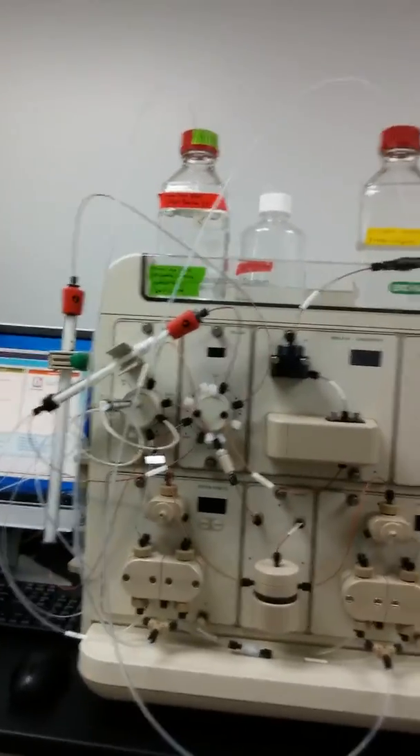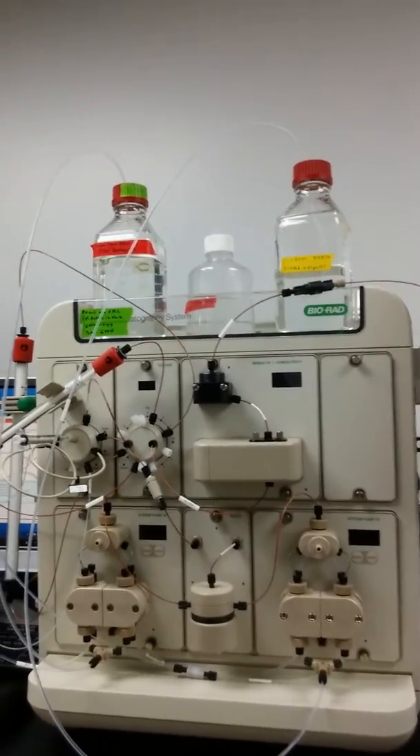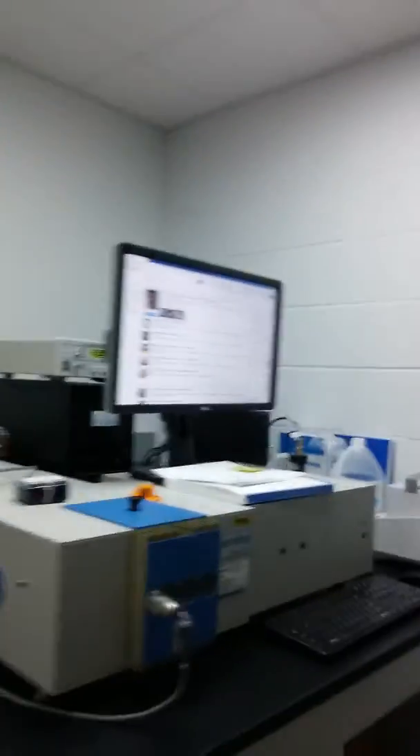I was supposed to give you a tour of the lab, but I kind of tended towards talking about the concepts and what we actually do, which is more important than showing you all the fancy equipment. But it's pretty cool — this little guy over here is an FPLC system. We use it as a size exclusion column to find the size distribution of the protein, the membrane protein CLC-EC1, that we study.